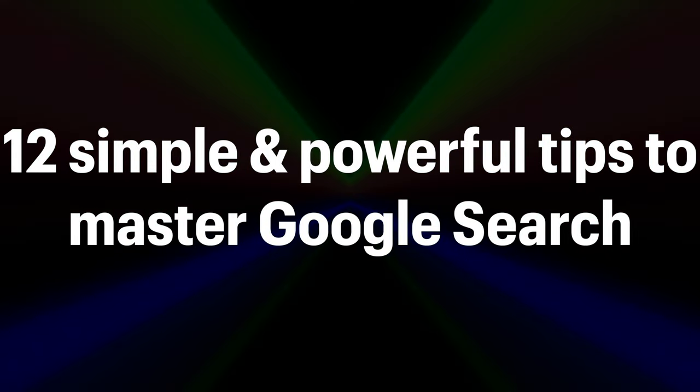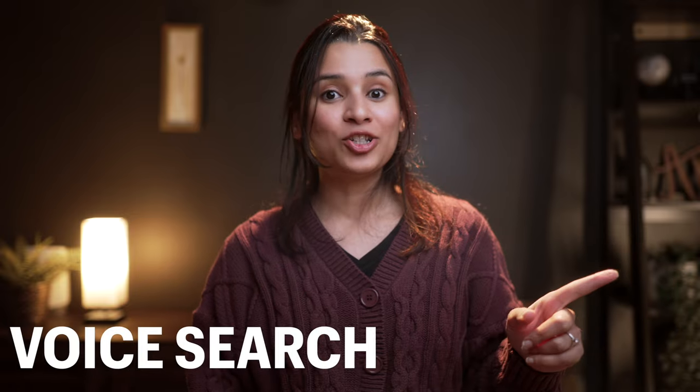Today I'm going to show you 12 simple powerful tips to master Google search — from using voice search to finding exact phrases to even tracking packages right in the search bar. Seriously, some of these are total game changers. Stick around because by the end of this video you will be searching like a pro. Hi, my name is Anjana and welcome to the Tech Girl channel.